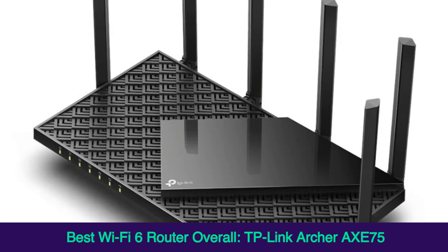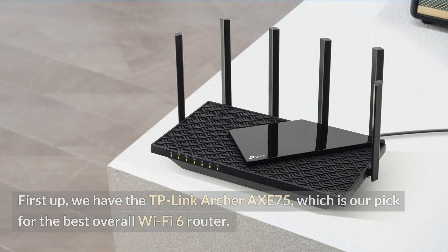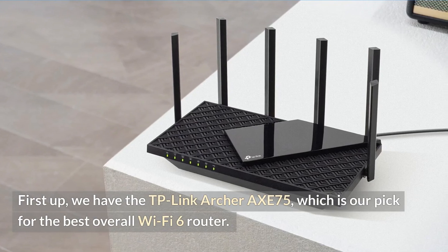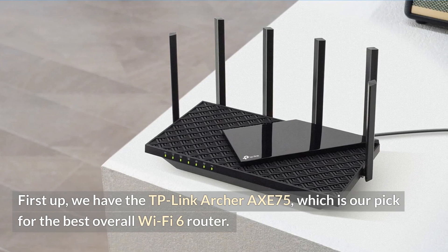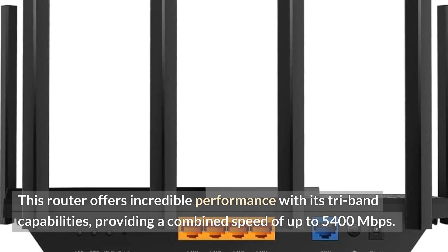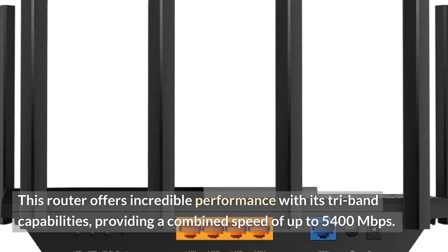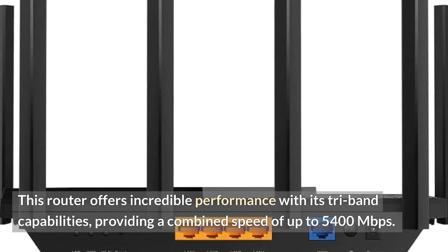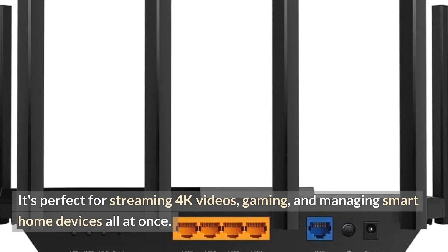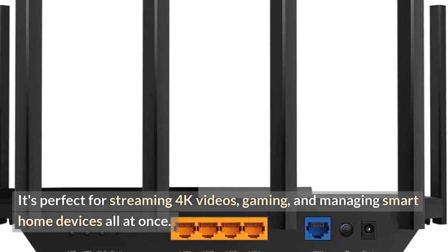Best Wi-Fi 6 router overall: TP-Link Archer AXE 75. First up, we have the TP-Link Archer AXE 75, which is our pick for the best overall Wi-Fi 6 router. This router offers incredible performance with its tri-band capabilities, providing a combined speed of up to 5,400 Mbps. It's perfect for streaming 4K videos, gaming, and managing smart home devices all at once.